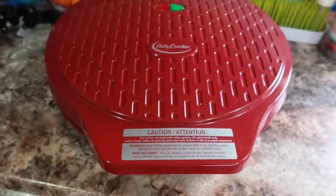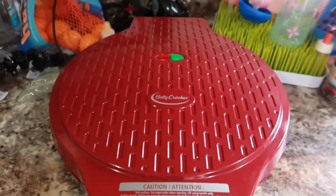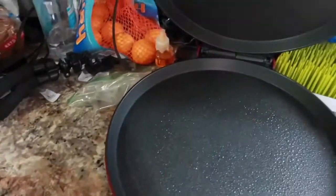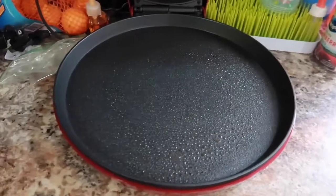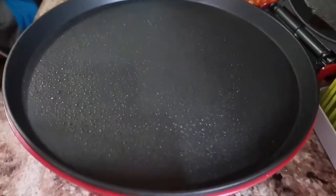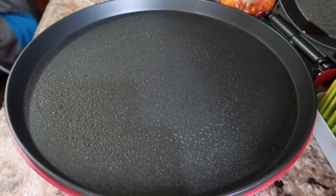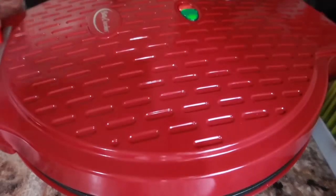I have this little pizza maker here that I bought on one of these Black Friday sales. As you can see, it has a light indicator — green means it is ready. I sprayed it with a little bit of cooking spray. This is what the inside looks like, and then I just take my pizza and add it to the pan. It just depends on your liking how long you want it in there.